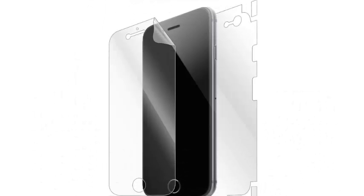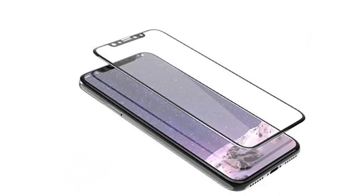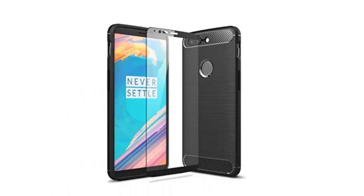But with all the power and style of a flagship, certain weaknesses arise. A large screen without bezel is impressive, but it also presents a larger lens that can be broken. Keep it safe and undamaged with the best OnePlus 6 screen protectors.